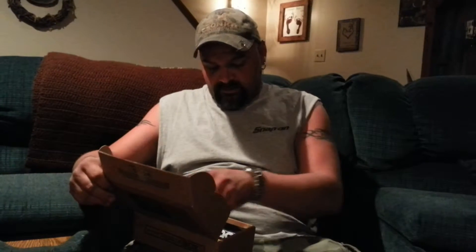Hey YouTube, it's me again. I just wanted to make some videos here — I forgot to do it last month for the March mystery tackle box. Just wanted to go over what I got in my mystery tackle box.